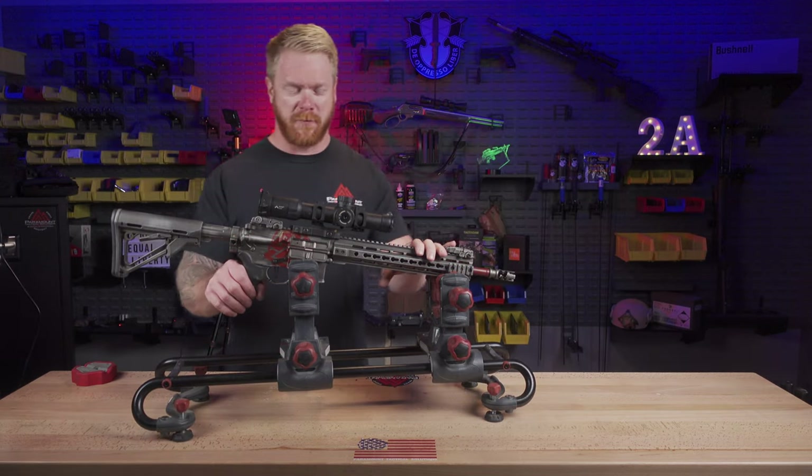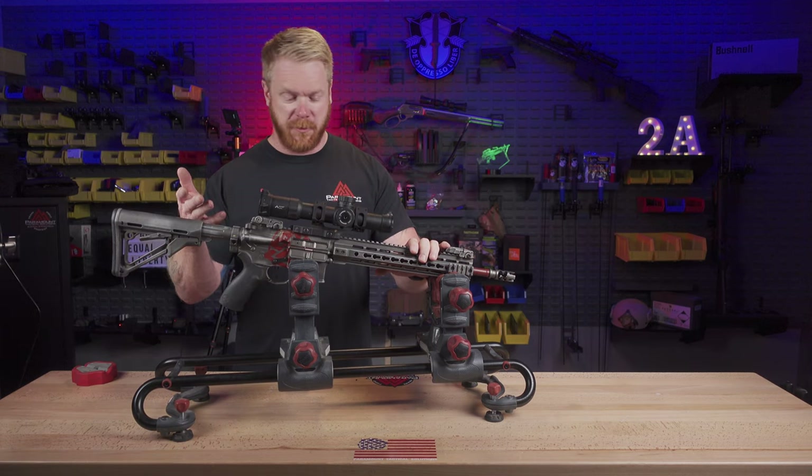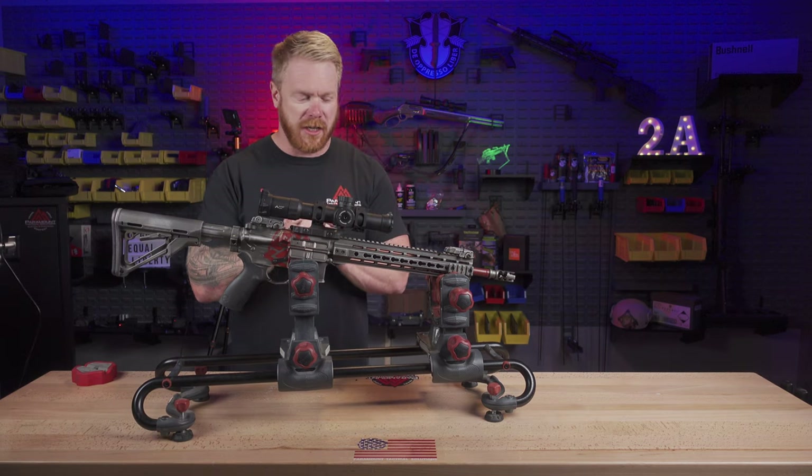This rifle right here is the culprit. This is a PWS Mark 114 — one of their first ones that they came out with. If you're not familiar with PWS, Primary Weapon Systems, they offer a long-stroke piston-driven gun.